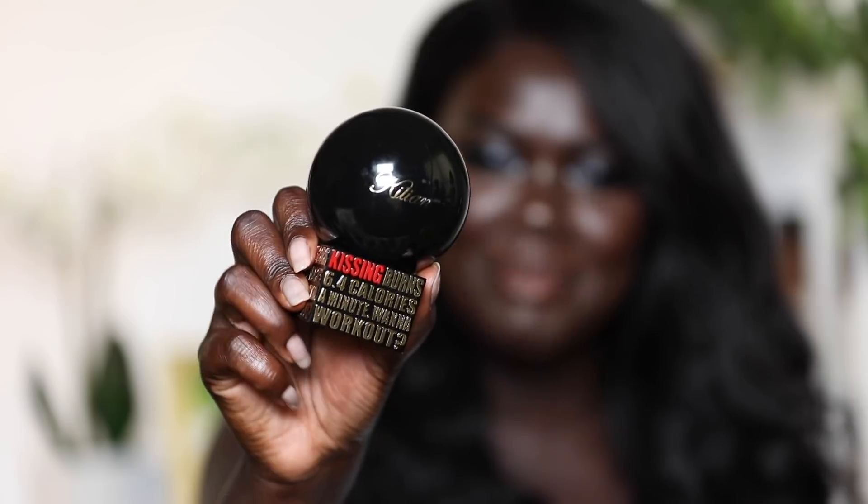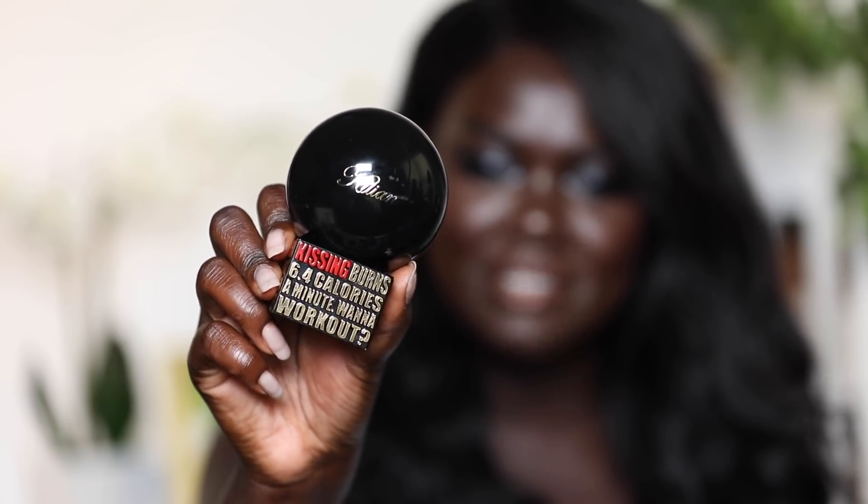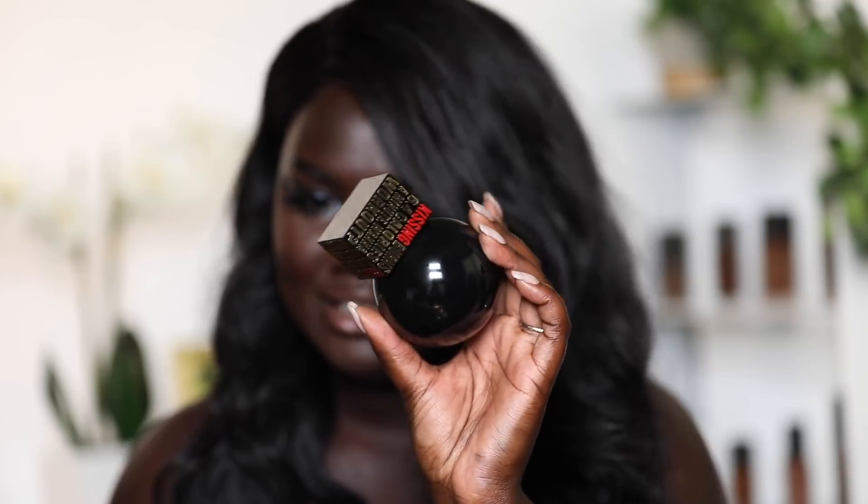That's pretty much the final look — I really like the way this turned out. The last thing they sent me was this perfume from Kilian called 'Kissing Burns 6.4 Calories Per Minute, Want to Work Out?' The packaging is super cute and really unique — I haven't seen a perfume bottle like this. It smells really good with more of a dusky warm scent. That's pretty much it for this video — I hope you guys enjoyed it and that it's giving you some New York Fashion Week inspiration. Thank you so much for watching, and thank you again to Sephora for collaborating with me!